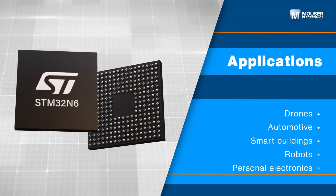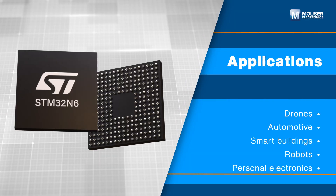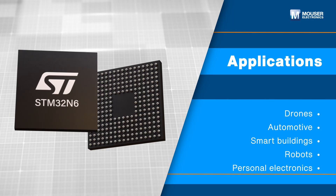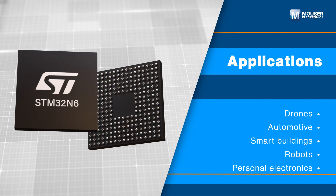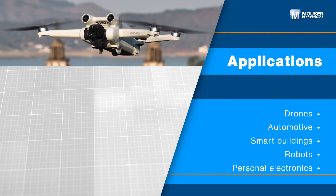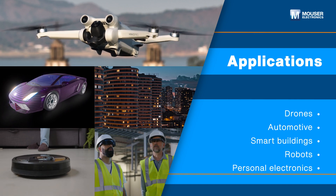Available in six VFBGA packages, 142 to 264 pins, the STMicroelectronics STM32N6 series offers rich IOs and peripherals, making them suitable for drones, automotive systems, smart buildings, robotics, and personal electronics.